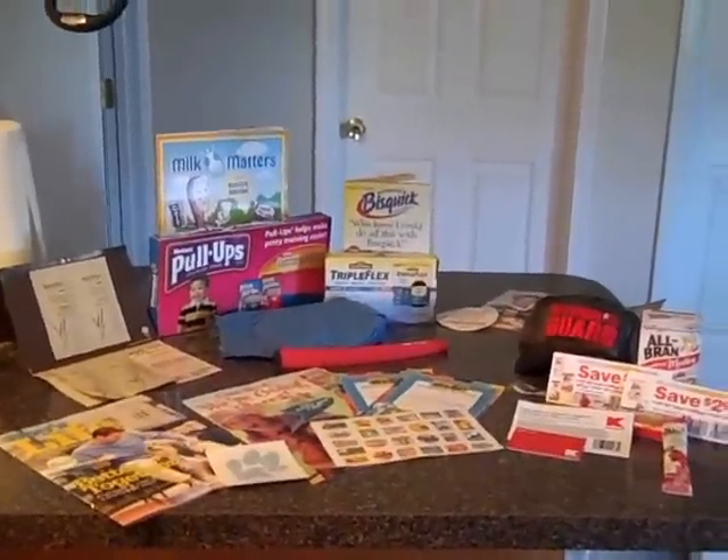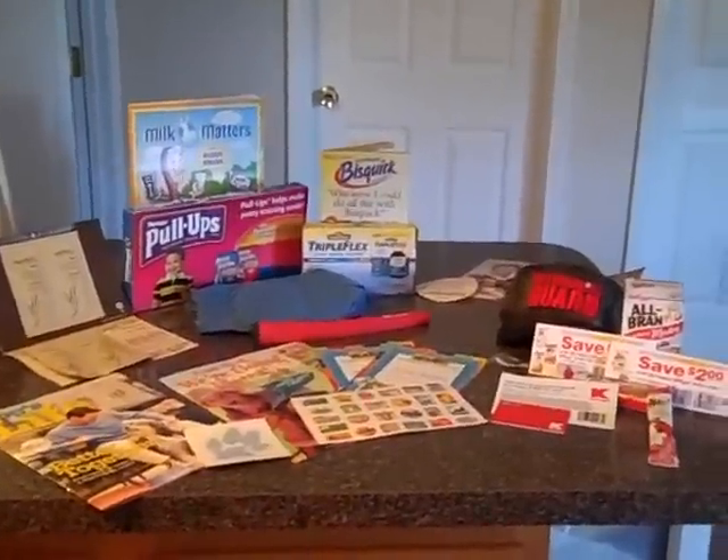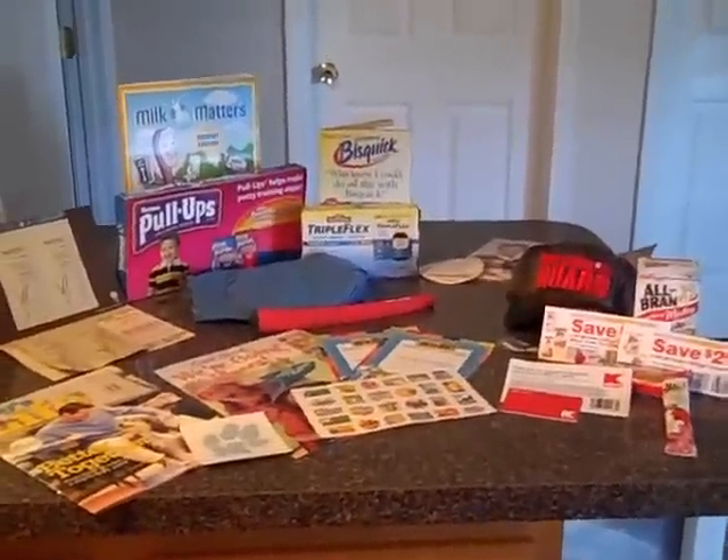Hi everybody, this is Laura. I wanted to show you what you can get for free in the mail. This is about a week and a half of things I've gotten free.